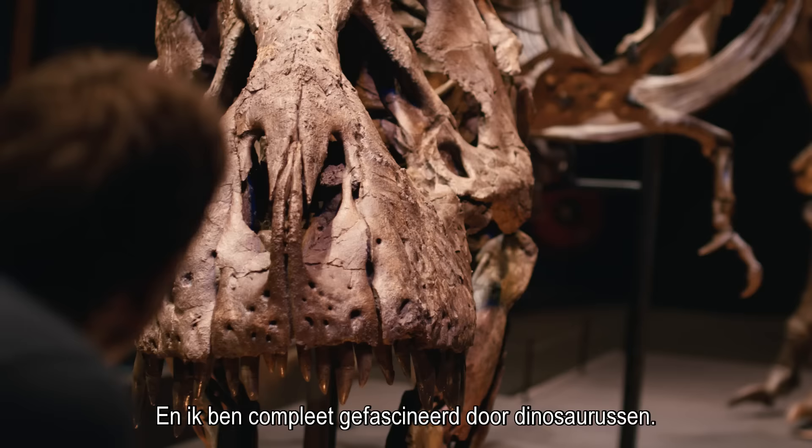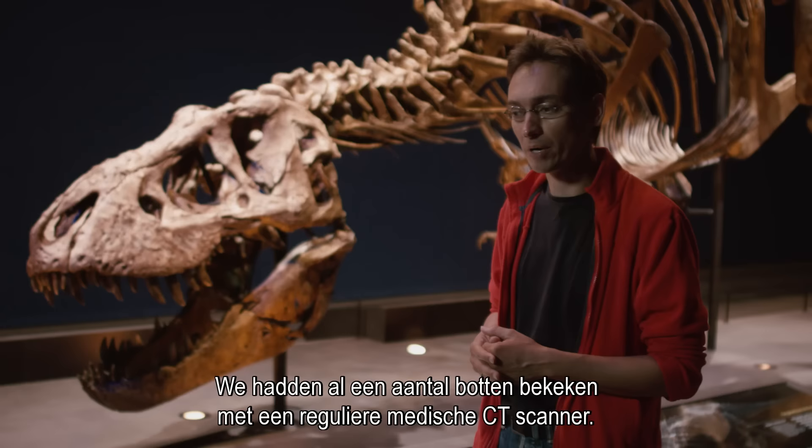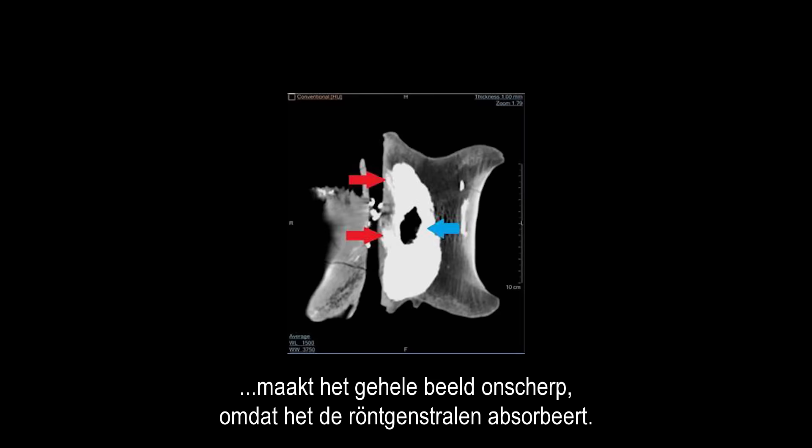This skeleton is particularly special. We've looked at some of the bones already using a regular medical CT scanner. We had a little problem — there's a deposition of pyrite, which is an iron-rich mineral, that blurs the whole picture because it absorbs the x-rays like mad.